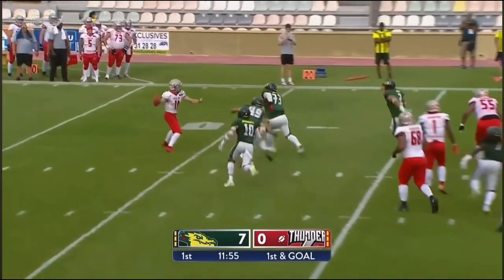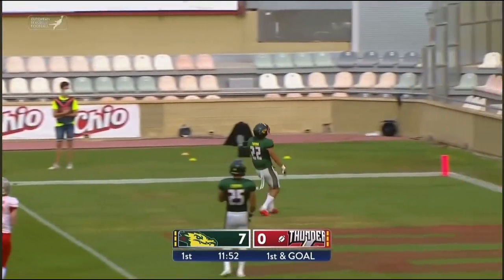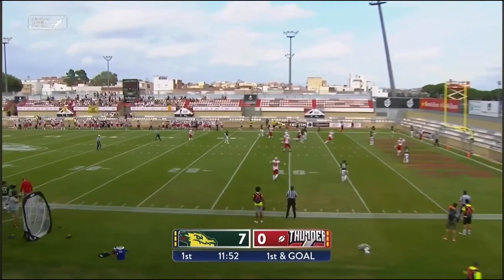Hand off — Zerbai breaks free — and throws the ball towards the back of the end zone.